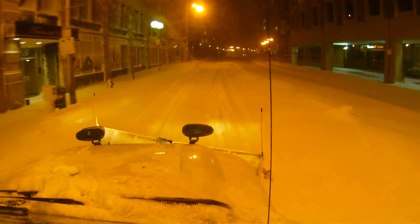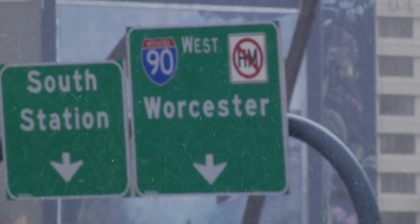SnowCop is an interface application that allows us to monitor upwards of 700 snow and ice control vehicles in real time.